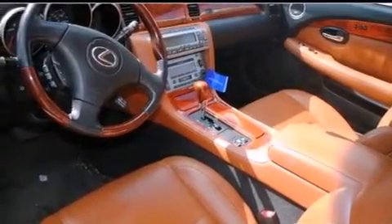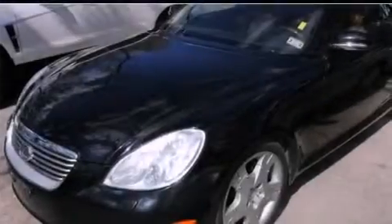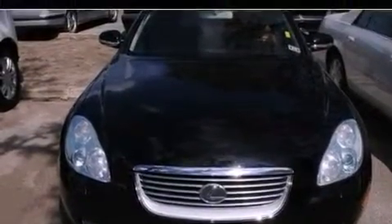Its top features include air conditioning with automatic climate control, a DVD-based navigation system, cruise control, interior wood trim accents, aluminum wheels, an illuminated passenger-side vanity mirror, fog lamps, rear impact crumple zones, an auto-dimming rearview mirror, and this vehicle has fewer than 60,000 miles on the odometer.